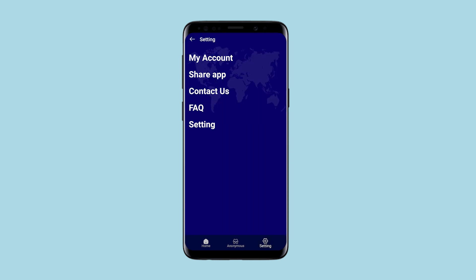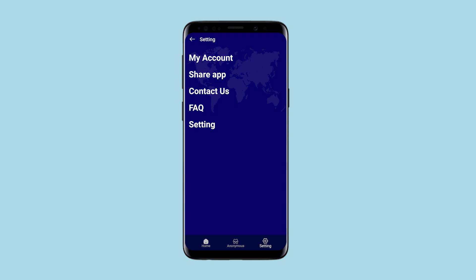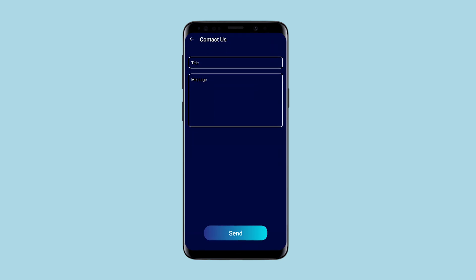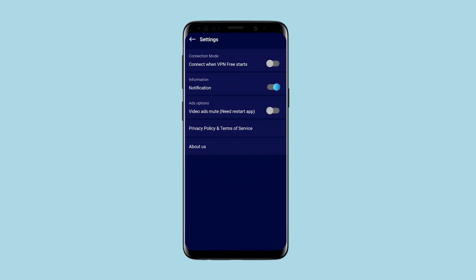And in the settings, everything is very simple – setting up an account, sharing the application, and settings that do not have much meaning. It was not possible to use the application, and with it the proxy, to understand what to pay for.